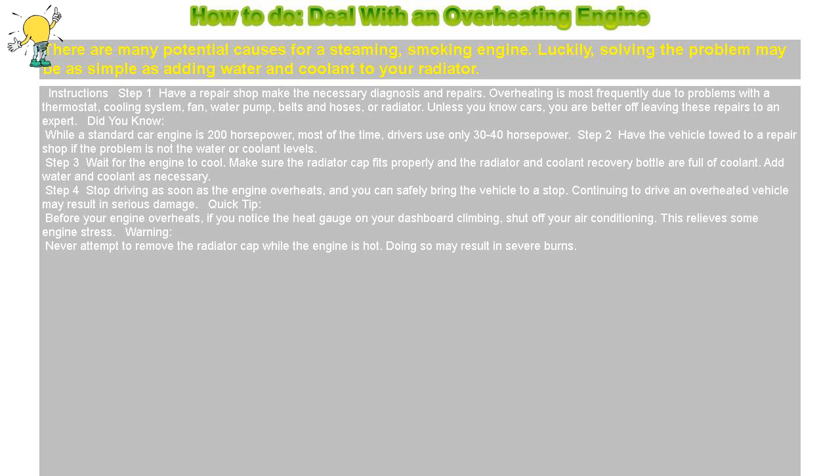Step 2: Have the vehicle towed to a repair shop if the problem is not the water or coolant levels.